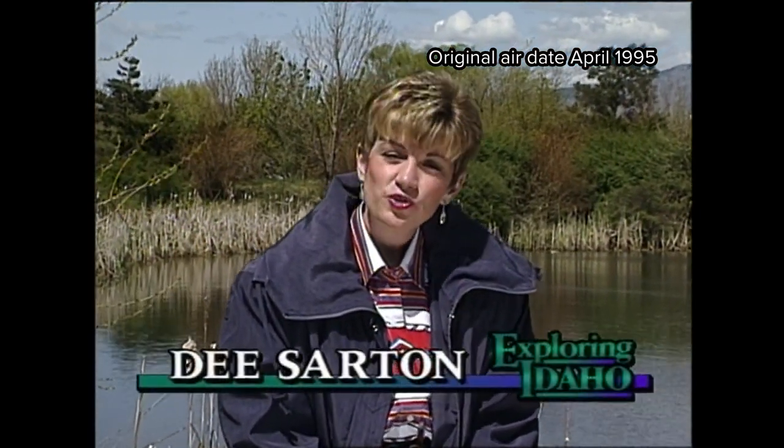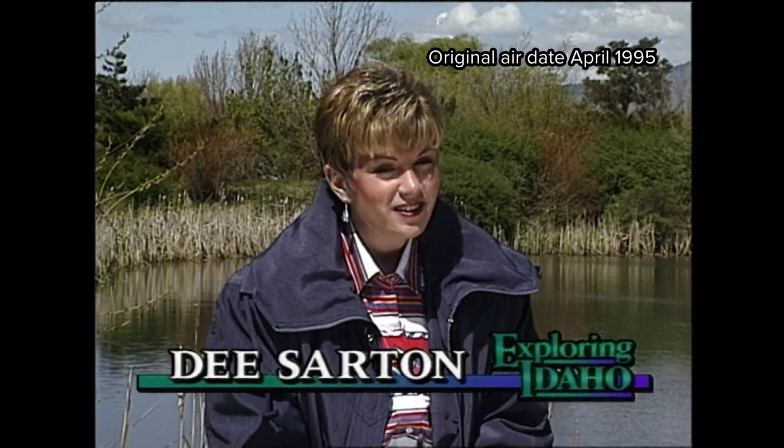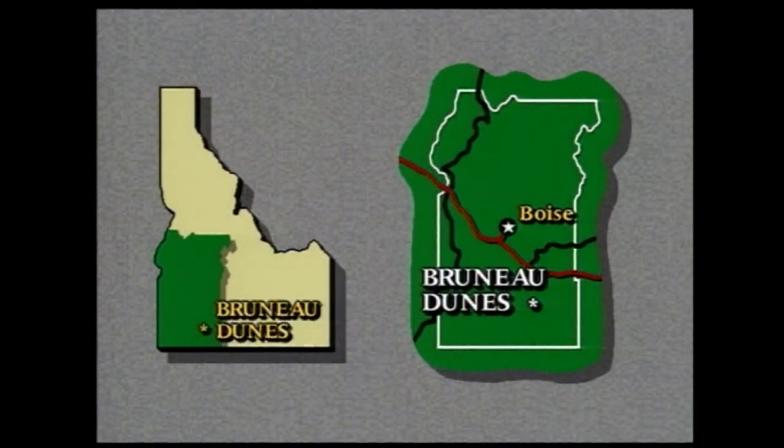Welcome back. If a trip to North Idaho's waterfalls is a little out of reach, spring is also a wonderful time to visit Southern Idaho's desert. In fact, it's the perfect time to visit Bruno Dunes State Park. There you will find the tallest single-structure sand dune in North America. At 470 feet high, it rivals dunes found in the Sahara Desert. In fact, Bruno Dunes is called Idaho's Little Sahara.